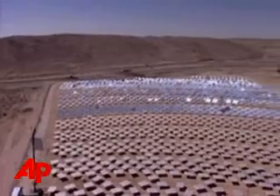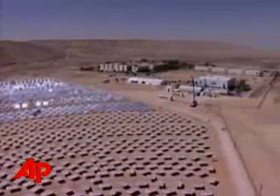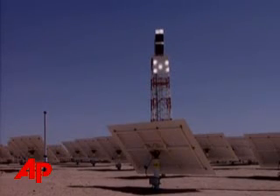The concept is in the final testing stage. Results from the experimental facility, a fraction of the size of commercial plants, are expected by the end of the summer. Full-sized facilities are expected to be in operation in California's Mojave Desert by 2011.